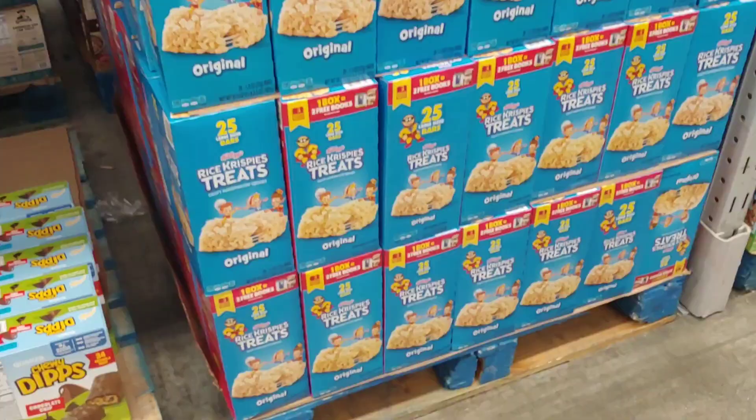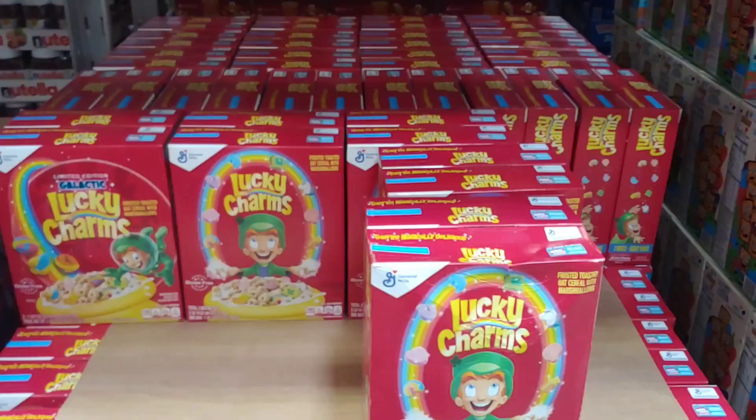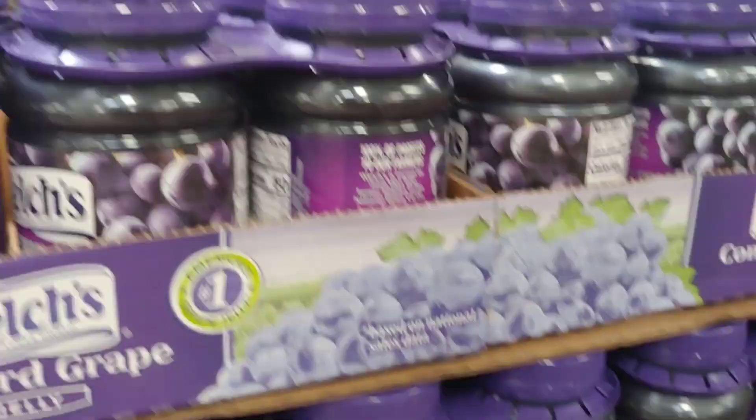I've seen these on sale before — crispy treats at $5.98. When it comes to cereal and shrinkflation, grab one when you can: Honey Nut Cheerios, $2 off at $4.88. Price is going up but the box size goes down. Grabbing a couple of boxes. Lucky Charms are on sale for $4.98, but I don't care much for lucky charms. If you've got young kids, grab a couple for them.